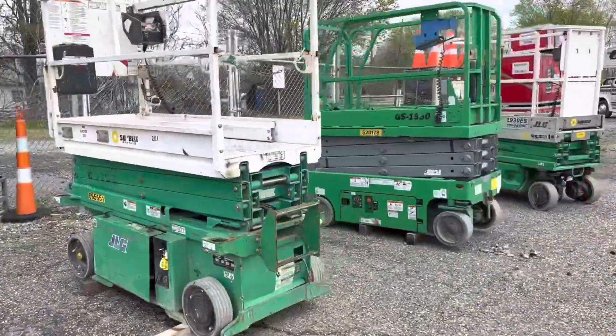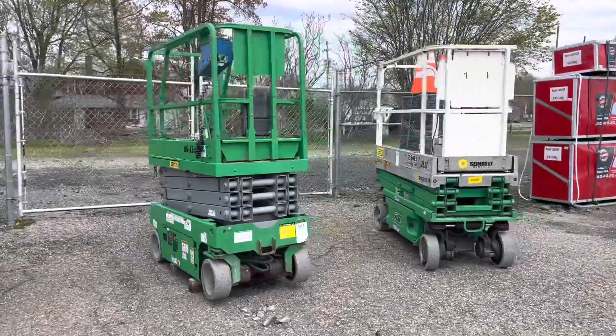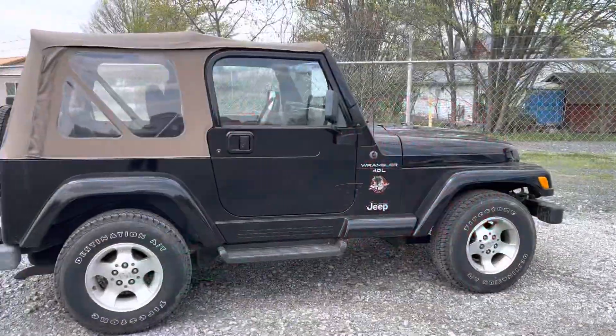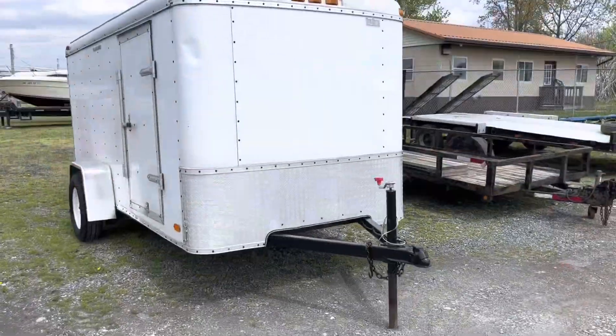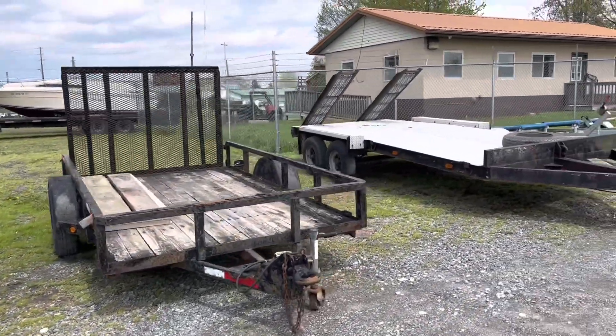Here we've got a Yamaha V-Star 650. Here's three electric Genie scissor lifts — they all work. Nice big row of cones and storage. There's a nice little Jeep Wrangler Sahara, only got a hundred thousand miles on it.